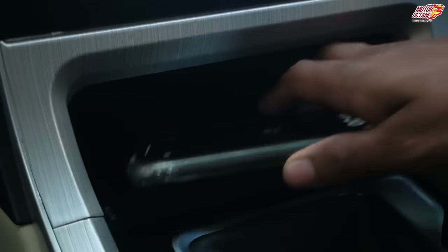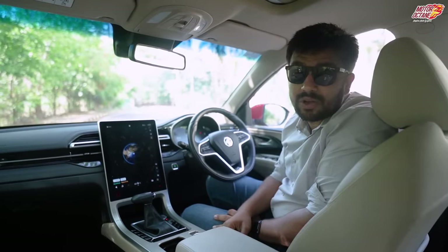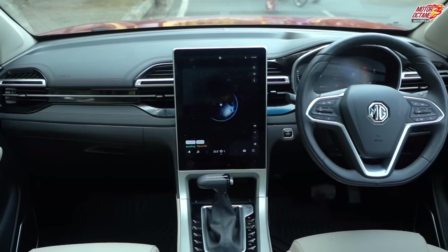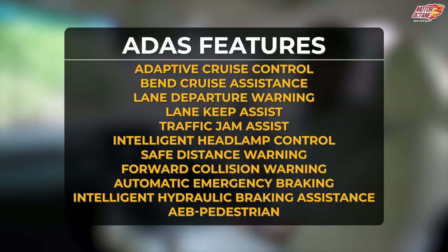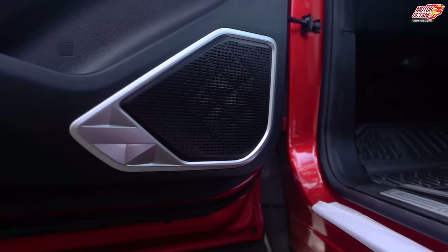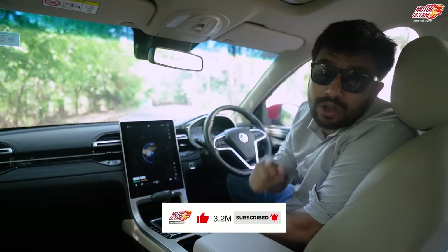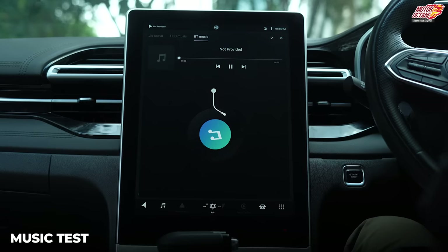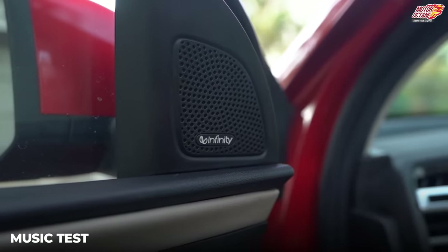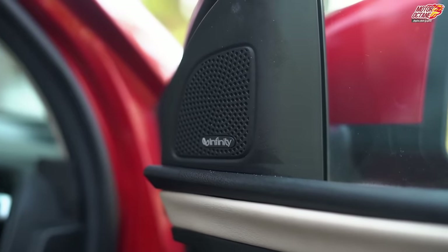You have climate control, wireless mobile phone charging, a massive sunroof, connected car technology and ADAS features. The connected car and ADAS features on offer are more than any other car in this category. There are a lot of speakers with great audio quality — the audio system is by Infinity, and once you listen to it, you will fall in love with it. The loudness and overall audio quality is quite good.